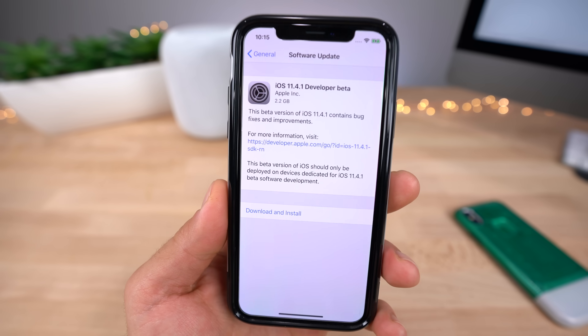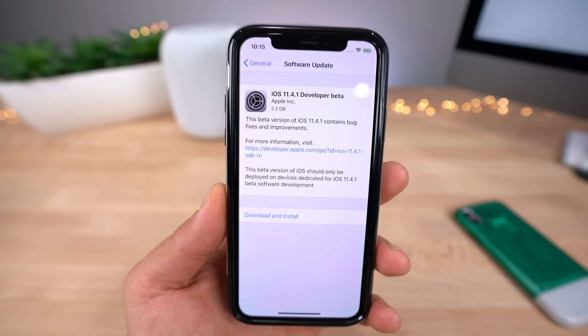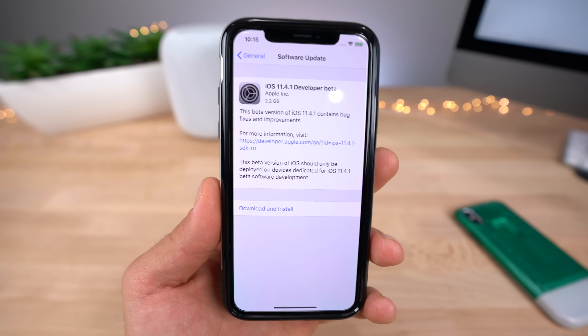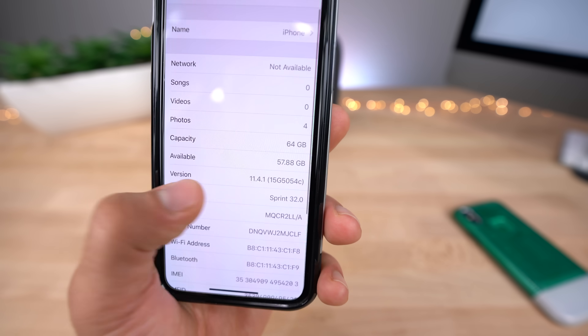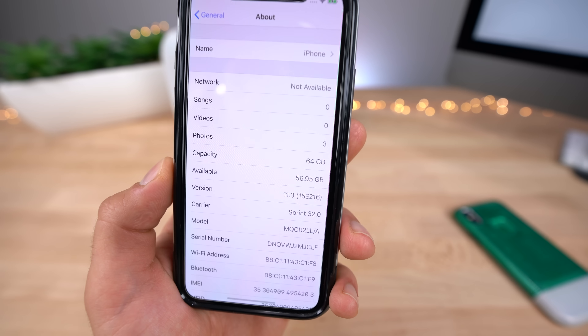So what's new and what's changed? First off, it's a huge update — on my iPhone X it's 2.2 gigabytes, which is massive and took a while. There's no official changelog; all it says is fixes and improvements. Before updating I had 56.95 GB free, and after I had 57.88 GB available, so it actually gave me a little bit back.